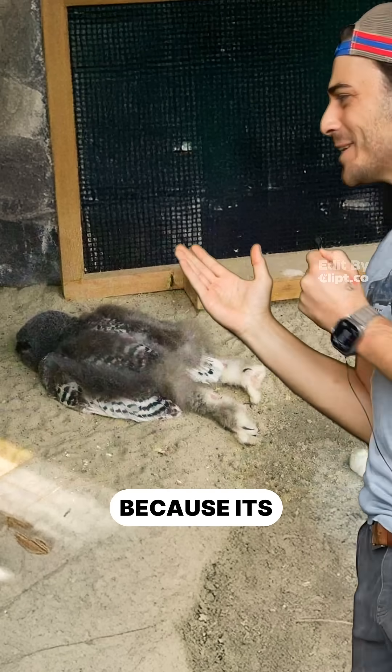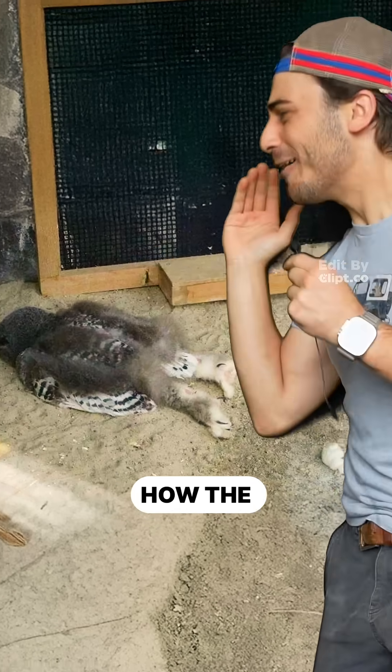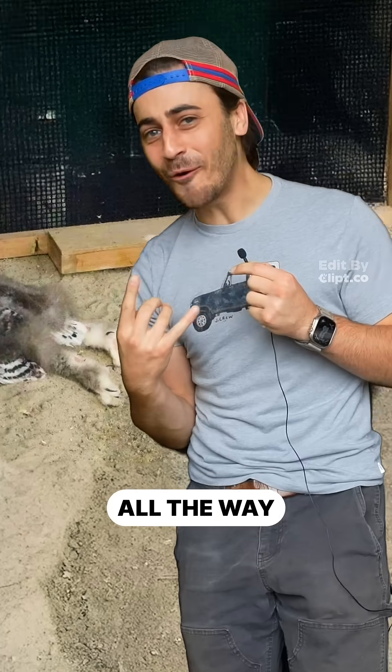This is an owl sleeping because its head is too big, so how do they turn them all the way around?